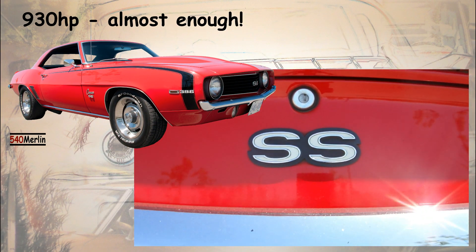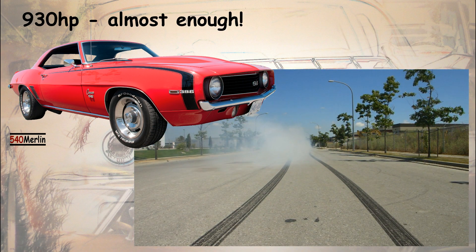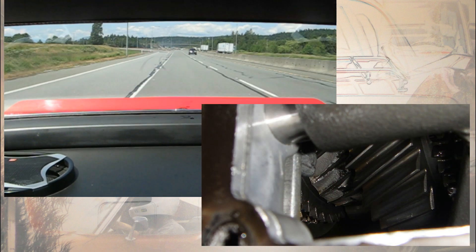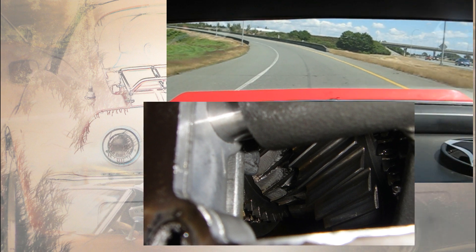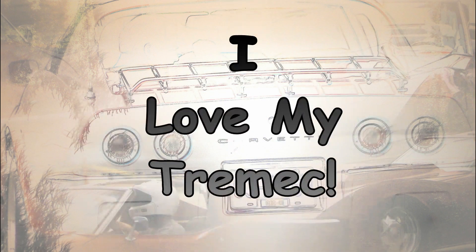Then I bought my 930 horsepower, 950 foot-pound, 540-powered '69 Camaro. The first thing I did was blow up the Super T10 the car came with. So in goes a Tremec TKO 600. Three and a half years later, at about 15,000 miles, I did manage to grenade 3rd during a full-throttle, 70-mile-an-hour burn-up. That may sound bad, but a Muncie M20, a Super T10, or a Richmond 6-Speed would have lasted less than one day — maybe 50 miles. So it's actually truly amazing. I replaced it with another Tremec TKO 600 without a second of thought. Did I mention that I love my Tremec?